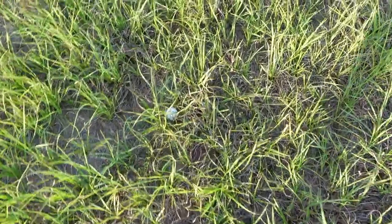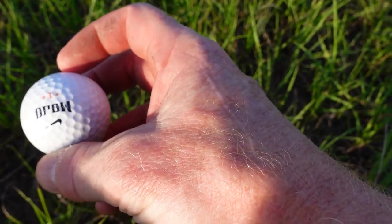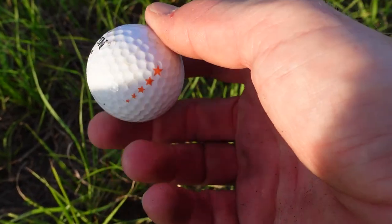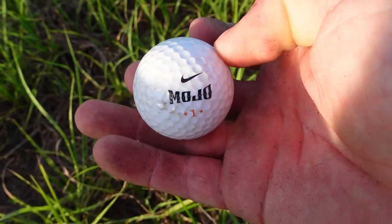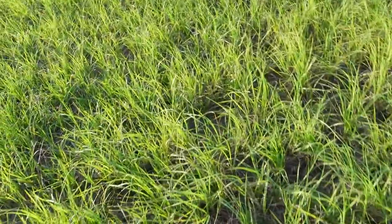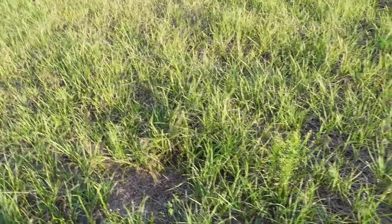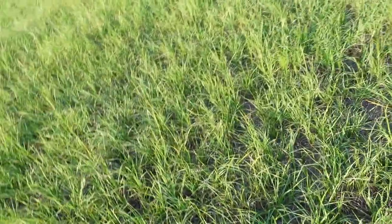I think we got our first one. Doesn't look like anything good. Mojo, number one. That's a cool looking ball — Nike. Moving on. Let's see if there's anything else around really quick before I shut the camera off. That's usually the way it goes — I'll turn the camera off and immediately find something. But it doesn't look like that's the case this time, so I'll get back to you when we have our next target.